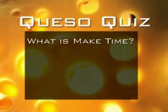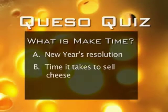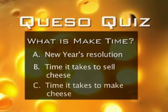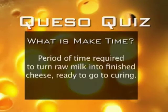And now it's time for the Queso Quiz — test your cheese knowledge. What is make time? A: A New Year's resolution. B: Time it takes to sell cheese. C: Time it takes to make cheese. The answer is C. Make time is a period of time required to turn raw milk into finished cheese, ready to go to curing.